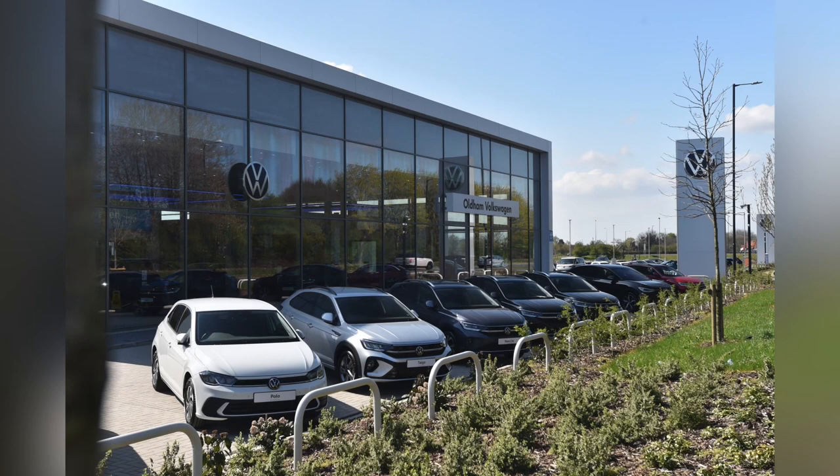This vehicle comes with a minimum of two years Volkswagen Approved Used warranty and two years roadside assistance. For more information on this vehicle, please get in touch on 0161 825 8520 or enquire online now.